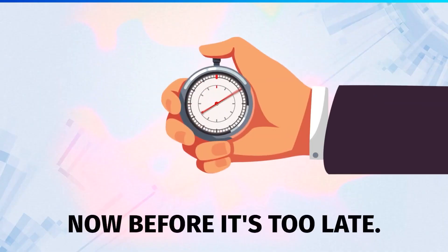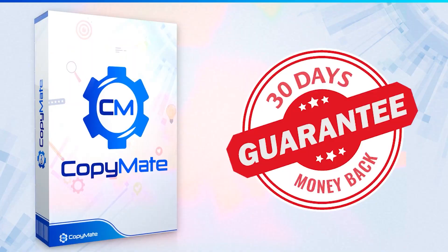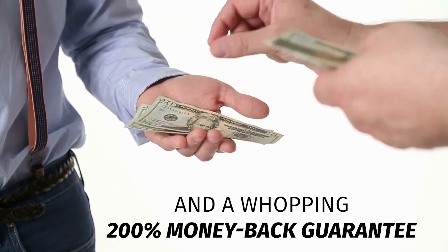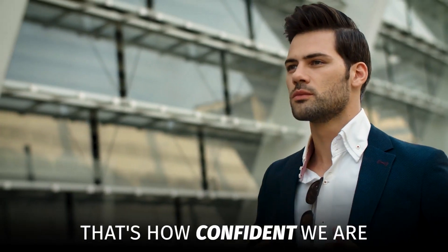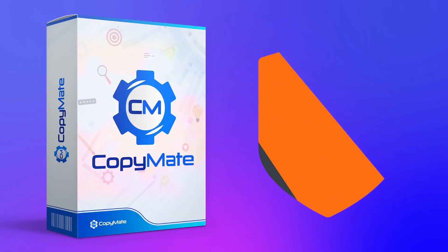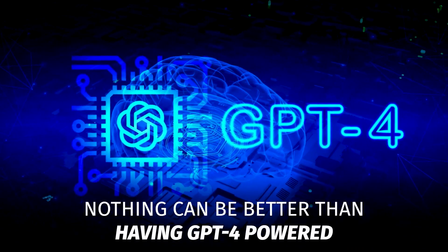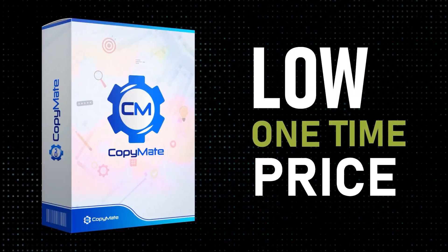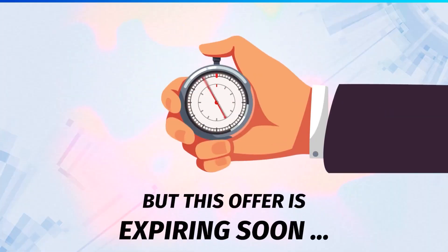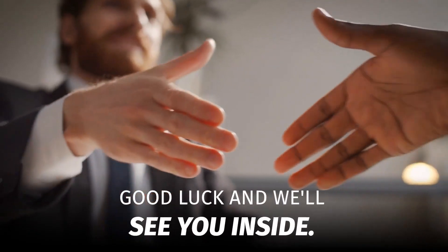It makes sense to take your CopyMate account now before it's too late. Your purchase is always backed by an ironclad 30-day money-back guarantee, and a whopping 200% money-back guarantee if CopyMate doesn't work for you. That's how confident we are about CopyMate and GPT-4. So if you're not thrilled for any reason whatsoever within 30 days of your purchase, simply ask and you get your money back. This offer is expiring soon, so click on the button below and get CopyMate for the lowest price ever. Good luck and we'll see you inside.